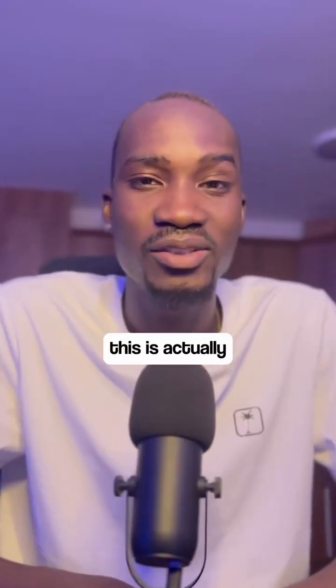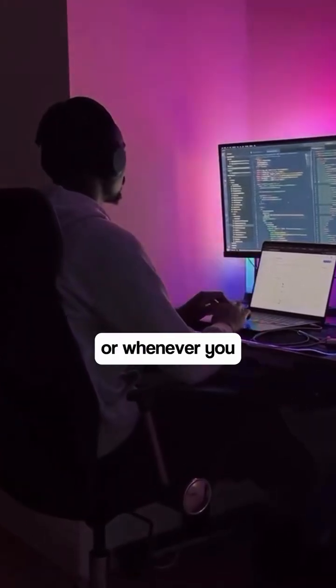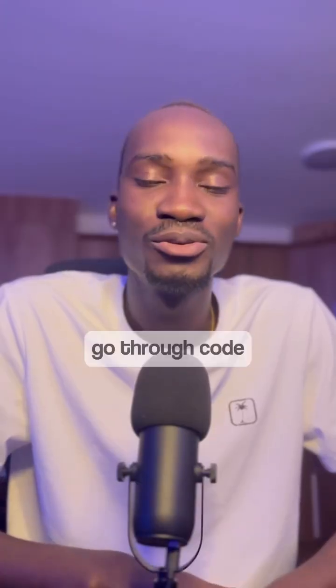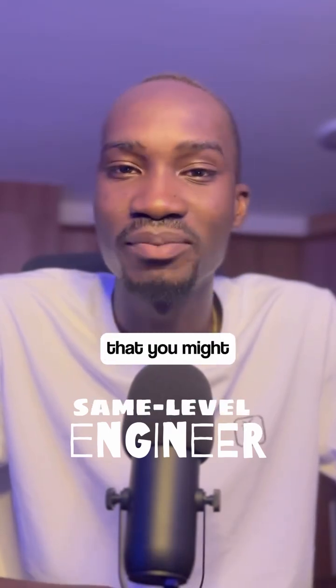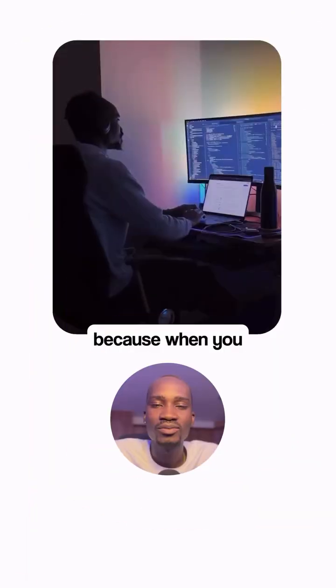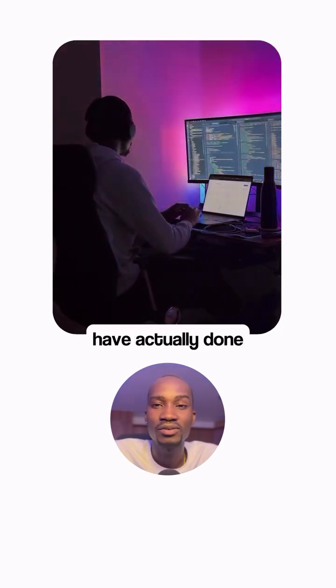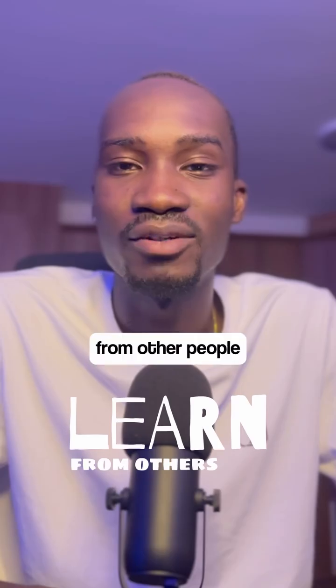Let's talk about code reviews. This is actually an interesting part as an engineer because whenever you fix something or whenever you write a single line of code, it needs to go through code reviews, which means that senior engineers or engineers on your team at the same level get to review your code. This particular point is actually one of the most tricky parts of working as an engineer, because when you do a code review, you are not only trying to get feedback for what you have actually done but also learn from other people.